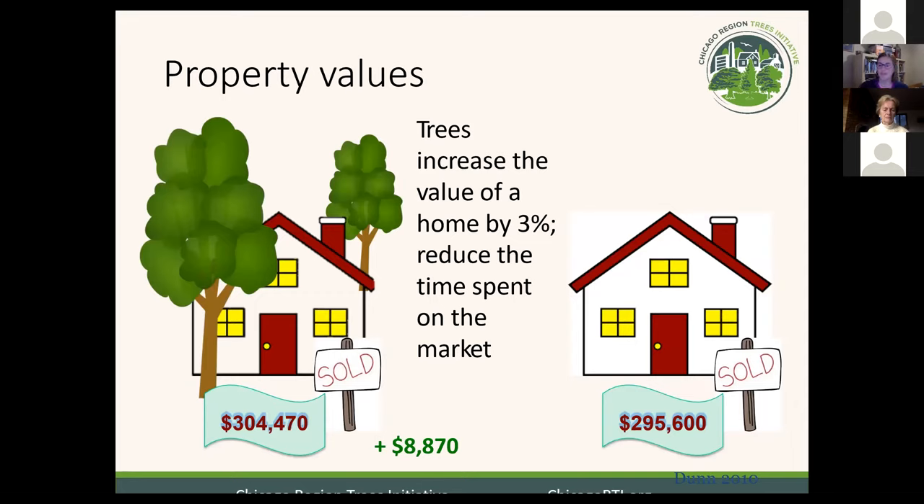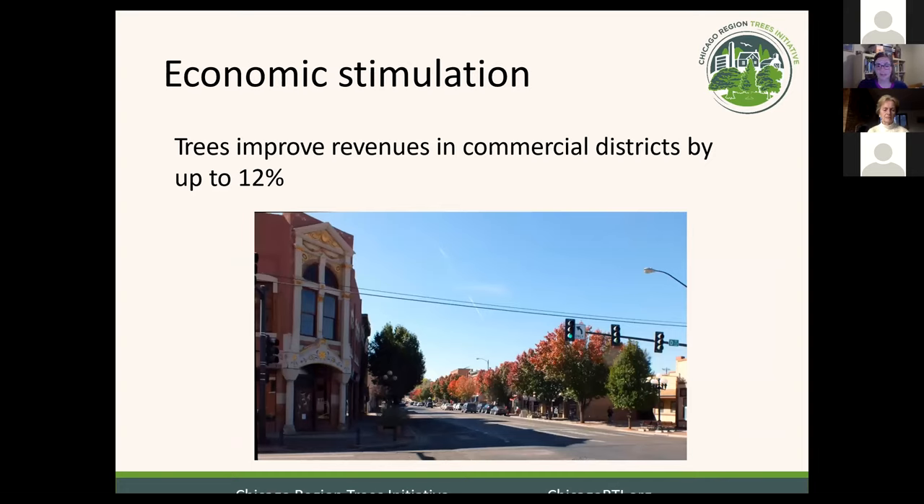Moving to the socioeconomic benefits of trees: having a mature tree on your property was shown to increase the value you can get from offers on your house when it's for sale, and it also reduced the amount of time houses spent on the market. This is specific to mature trees, so if you've just purchased a house and you're thinking of selling in 10 to 15 years, now is the time to get those trees planted. There was also a study looking at commercial districts comparing those with trees to those without — tree-lined commercial areas increased revenue by 12%, and shoppers came from further away to visit. People are more likely to linger and window shop when it's cool under the shade of trees.